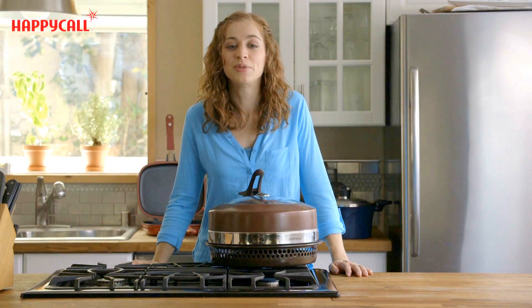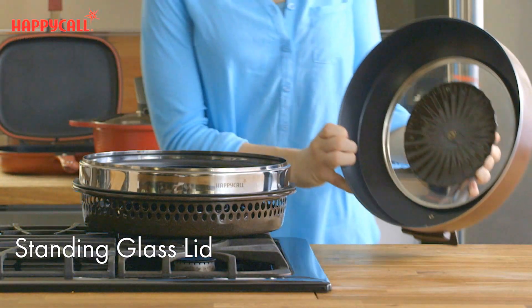The gas fired oven comes with a self-standing lid made of tempered glass to retain heat and moisture. This means that you get tender, juicy food every time.